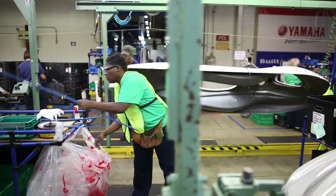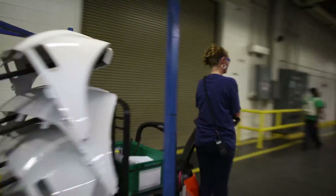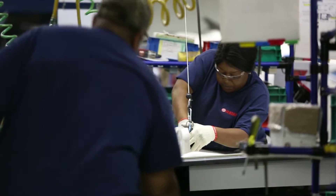Here at Yamaha we're producing a product that for the end customer is a lot of enjoyment. We're a global supplier now of the Wave Runner, the Golf Car, the ATV and the ROV product lines.